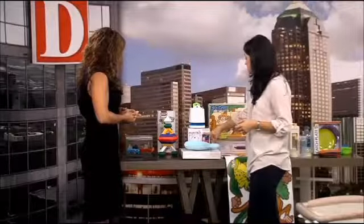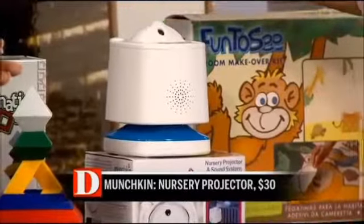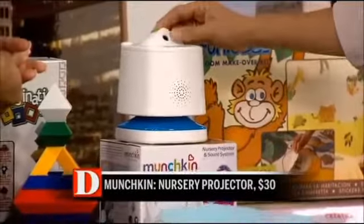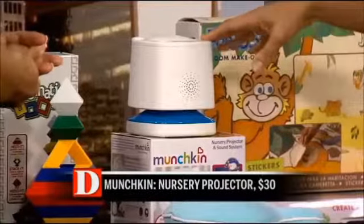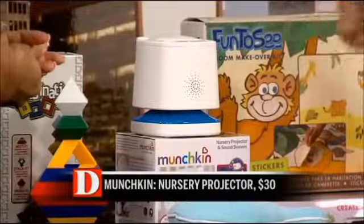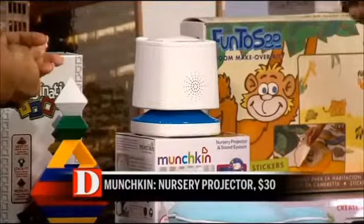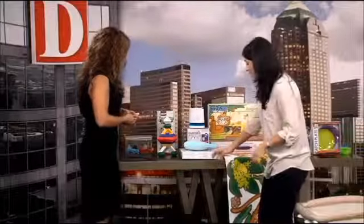Also from Munchkin, this is new — it's the nursery projector and sound system. It projects dreamy images onto the ceiling or wall, and you can pick the disc that you want. It also plays classical music, ocean sounds, heartbeat, Mozart, things like that. What's cool is you can set it to voice activation, so if baby cries, it kicks on and responds to baby and then soothes them back down.